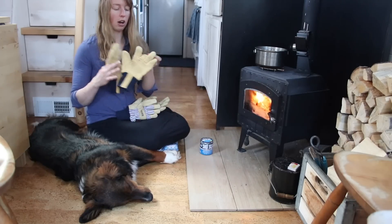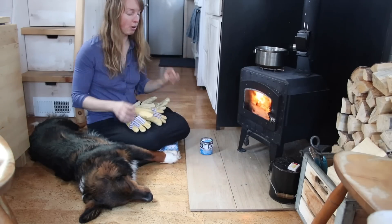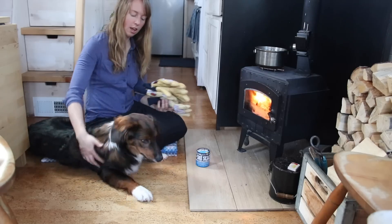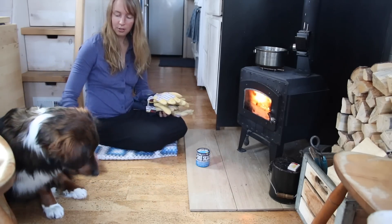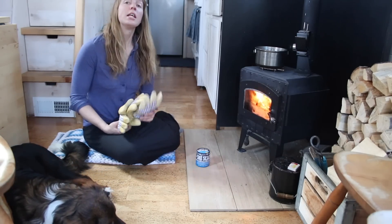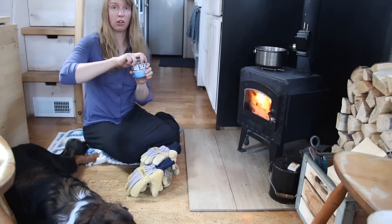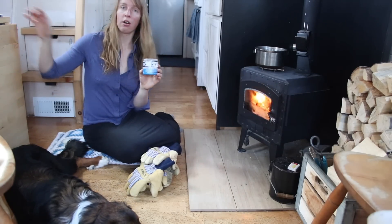These gloves are fairly warm but they do get wet through because the leather will soak through. To keep that from happening, this stuff is awesome. I'm not affiliated with Snow Seal — it's just a product I've been using for years. It's called Snow Seal and it's mainly made out of beeswax.